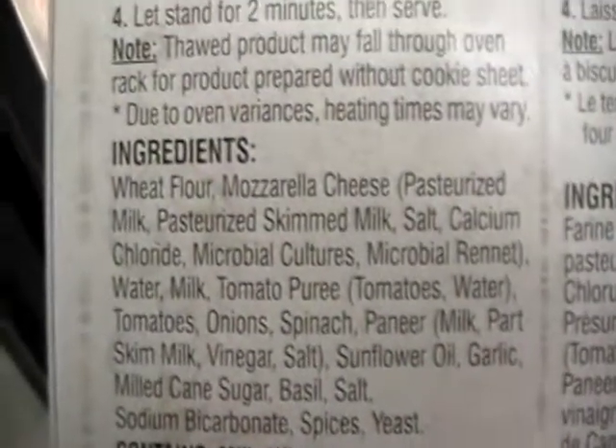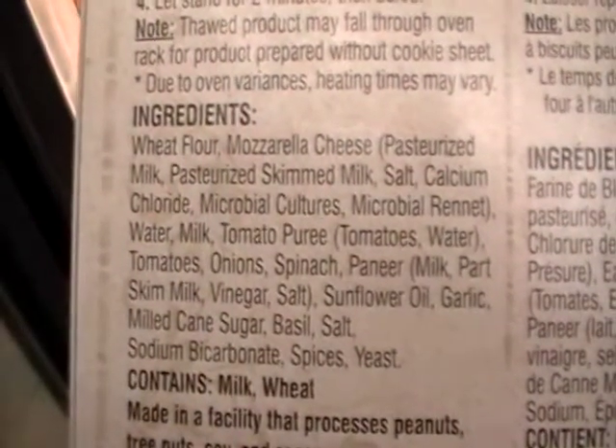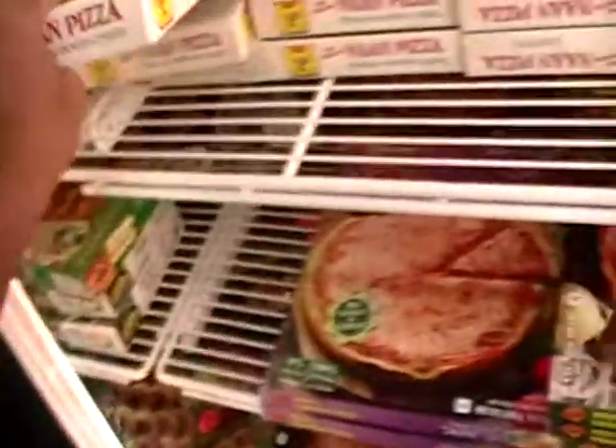Here we go. Wheat, mozzarella cheese. There you go. I'm not going to keep this open for too long — we got a good shot of it. We could pause it if need be if you really want to look at all of the ingredients.